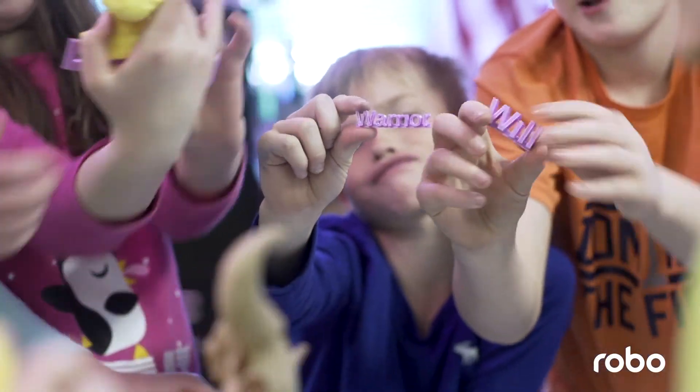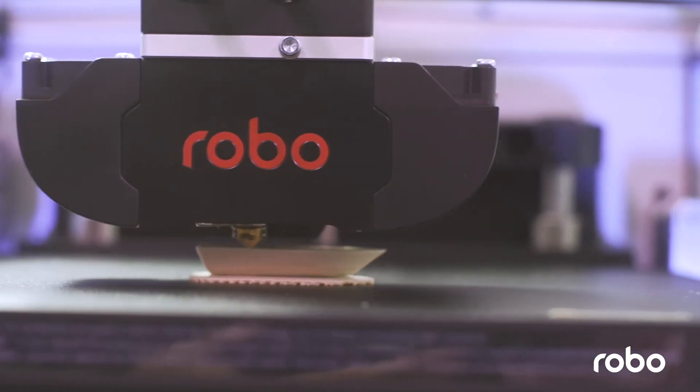I look at my role in 3D printing as an ambassador. If you want to bring 3D printing into your school, you have to be that person.